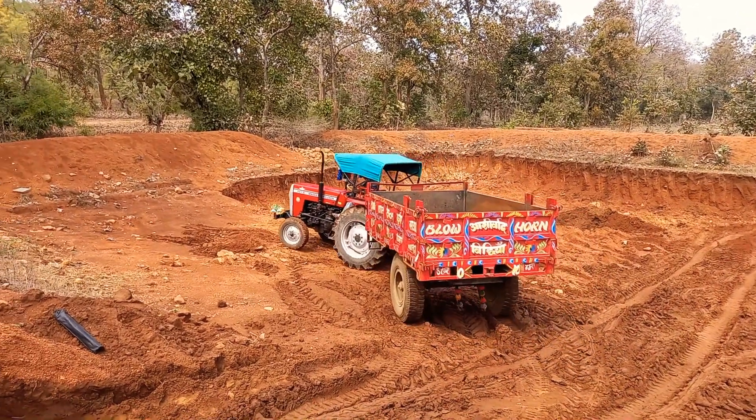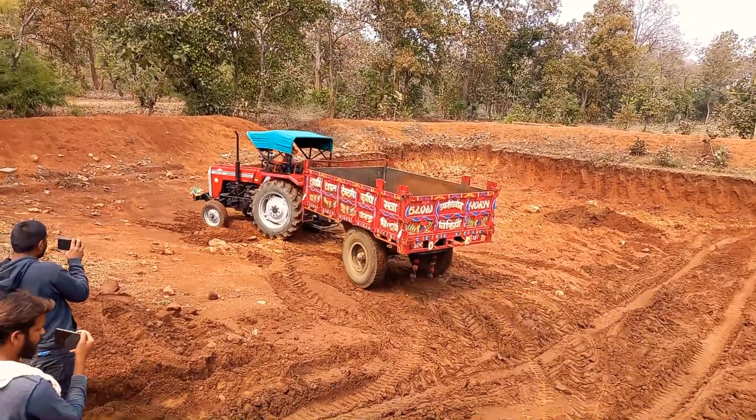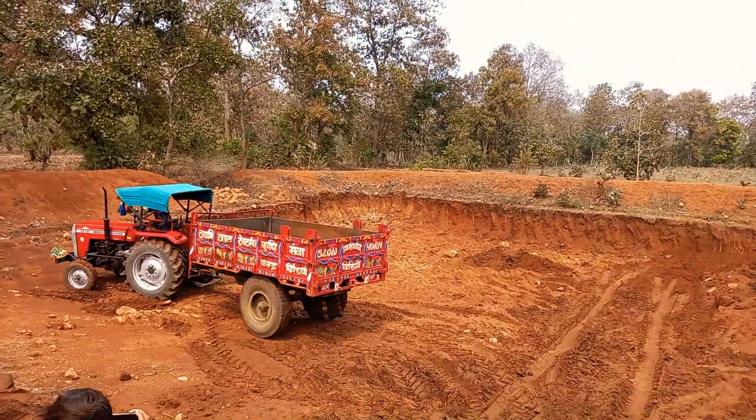We are going to make a house. We are going to take a house.